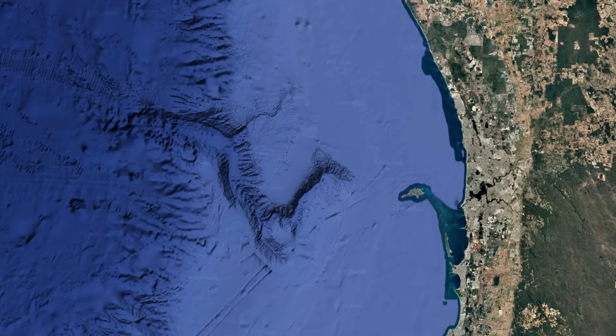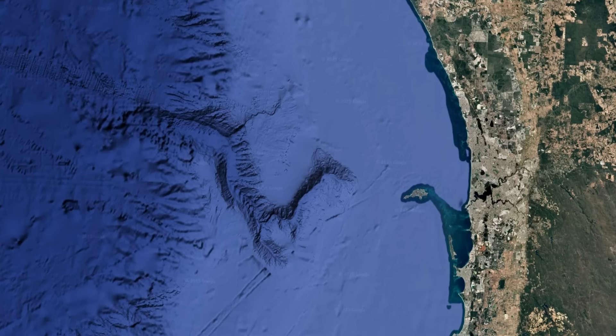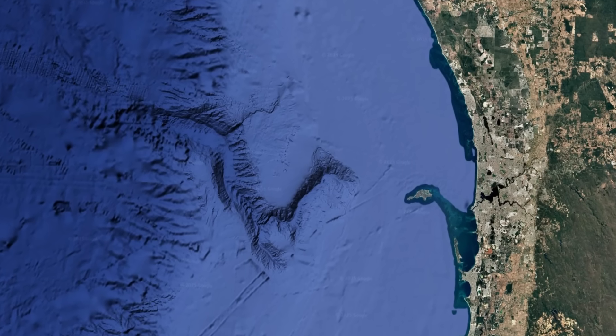The Perth Canyon reminds us that even the most stable coastlines are not static. Beneath the waves, the Earth's memory is etched in stone, waiting for us to explore it, one ROV dive at a time.